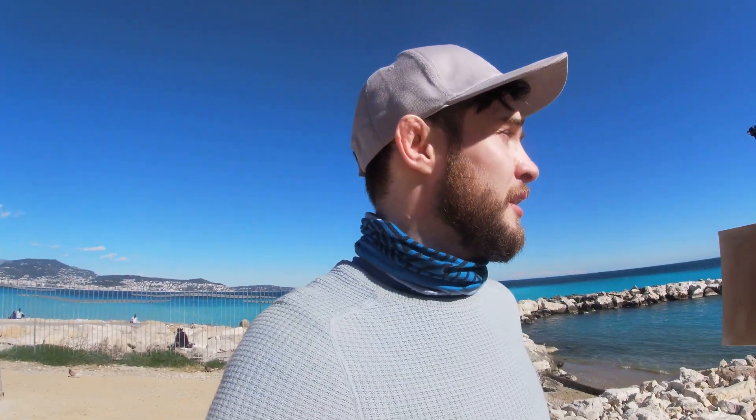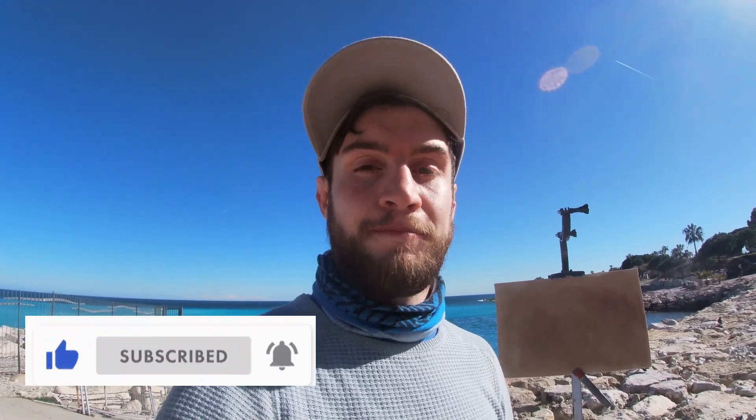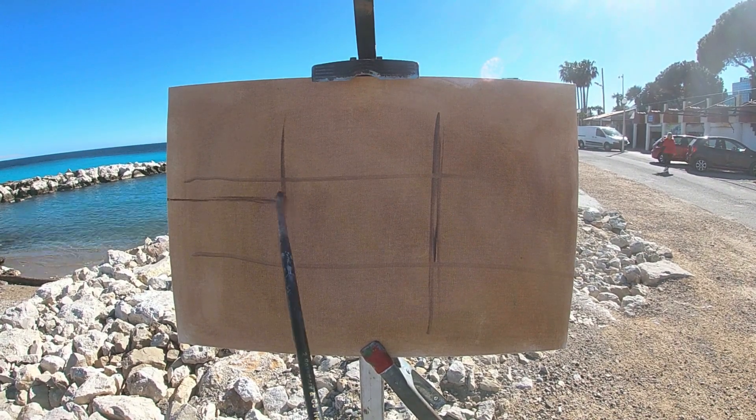I'm going to paint this scene behind me — get some of the blue sea into the composition, some of the palm trees. I think this should be a nice scene to paint. It's quite late in the day now so the sun is getting lower in the sky. The light's always beautiful here but it's particularly beautiful at this time of day. Remember, please subscribe to the channel and let's start painting.